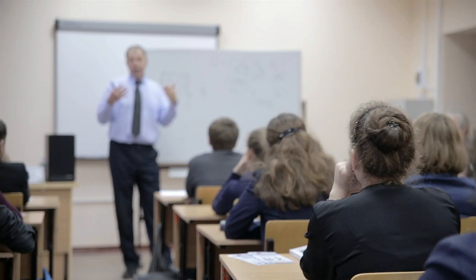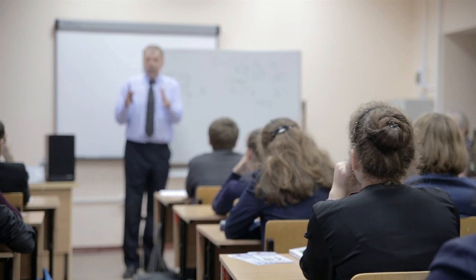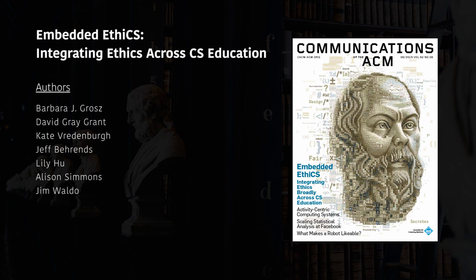It's especially exciting to see a kind of promise of a liberal arts education realized in this program. We want our students to understand that academic divisions aren't sharp boundaries across which no one can communicate. To learn more about Embedded Ethics, please see the August 2019 issue of Communications of the ACM and the contributed article, Embedded Ethics – Integrating Ethics Across CS Education.